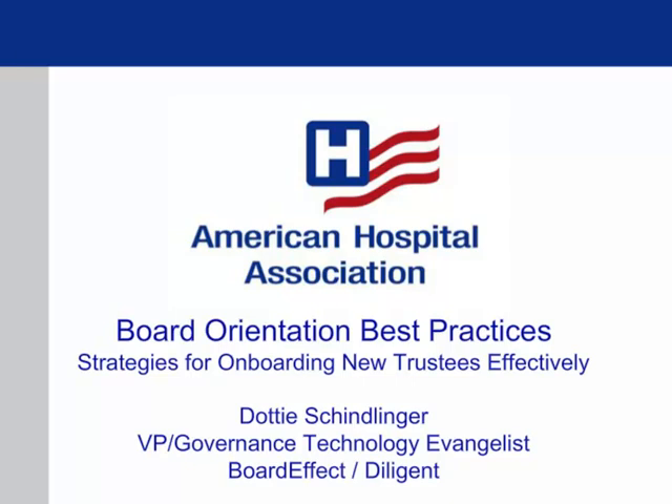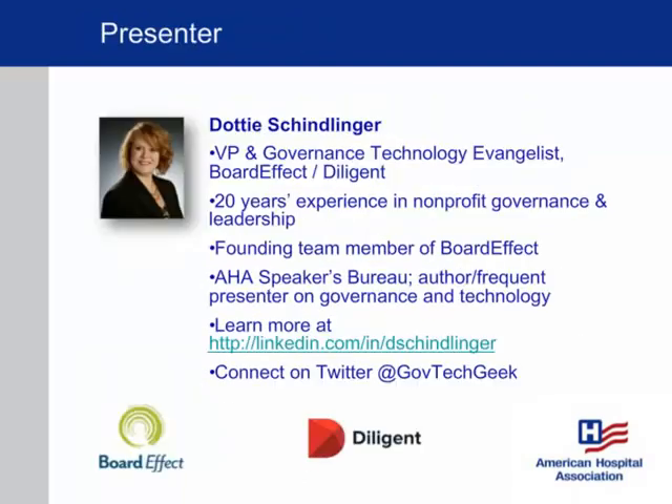Welcome to the American Hospital Association's Webinar for Trustees on Board Orientation Best Practices. I am pleased to introduce our presenter, Dottie Schindlinger, Vice President and Governance Technology Evangelist at BoardEffect and Diligent, where she promotes the intersection of governance and technology. Dottie researches governance trends and has held roles including Director of Training at the Nonprofit Center at LaSalle University and Associate Faculty in LaSalle's Communication Department. She currently serves on the boards of the Alice Paul Institute and the Alliance for Board Effectiveness.